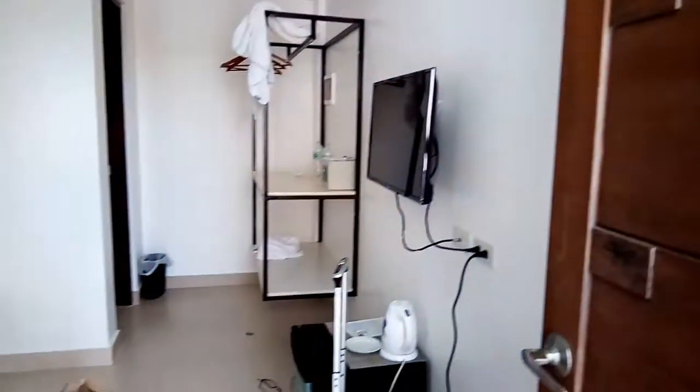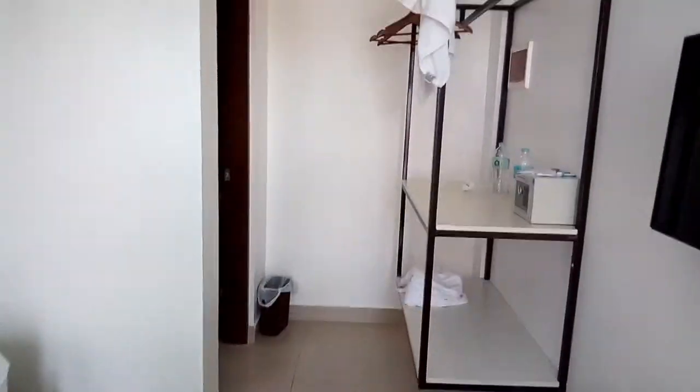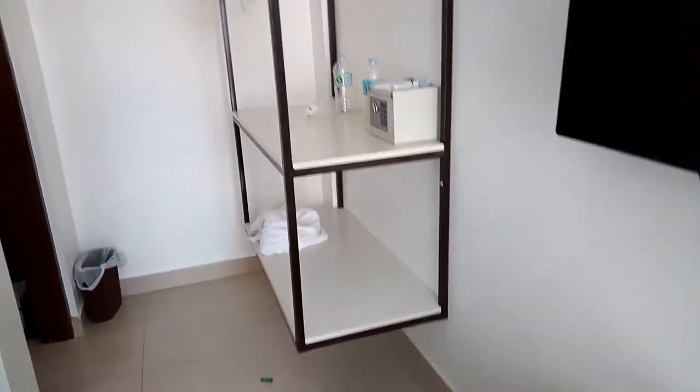This is just a quick tour of my room as I'm on the way out. It's a standard room — not necessarily the biggest room, but it fits my needs.